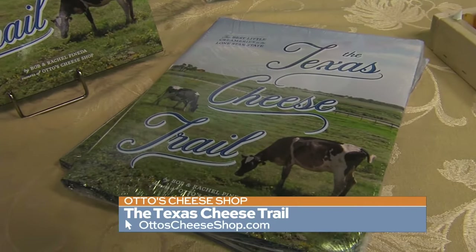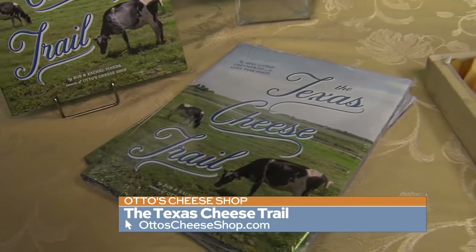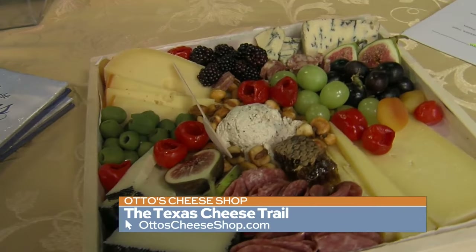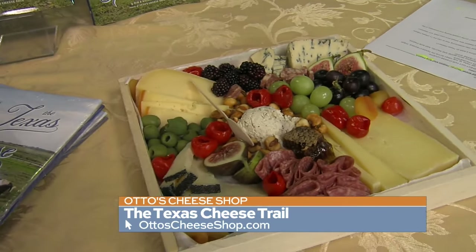What goes into making cheese? I see people making their own cheese here and there — it looks hard. Yeah, it's not for the faint of heart. You should probably just buy it. It's definitely hard work to make cheese.